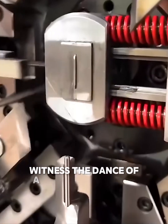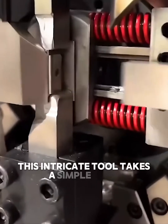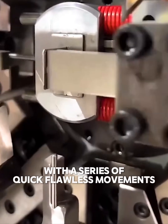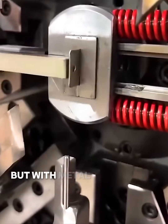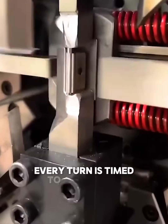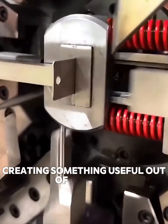Witness the dance of a precision machine. This intricate tool takes a simple strip of metal and, with a series of quick, flawless movements, bends and shapes it into a perfect bracket. It's like watching a magic show, but with metal. Every stamp, every turn is timed to perfection — it's a symphony of mechanics, creating something useful out of nothing.